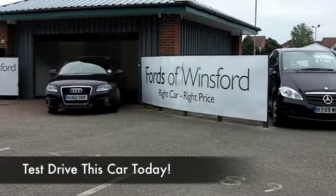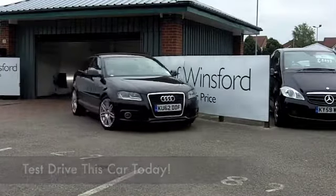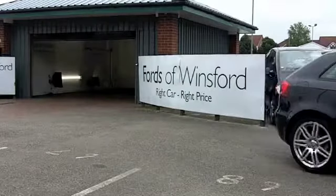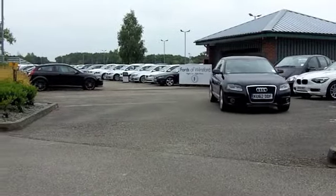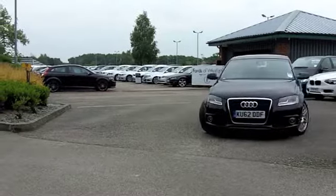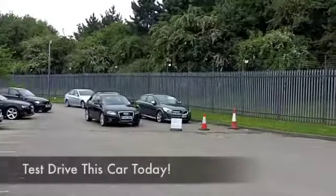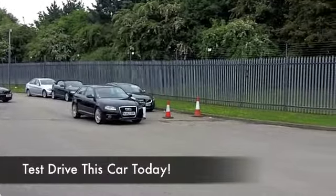Now, if you're after an Audi A3, it might surprise you to know that at the time of telling you about this shiny black one, we've got 53 other ones on our pitch here at Winsford as well. So come down, and maybe this is the one that's going to take your fancy — it certainly is a good looker.